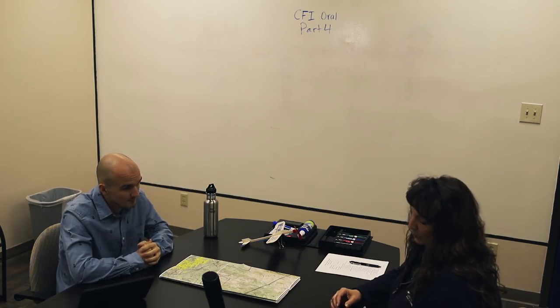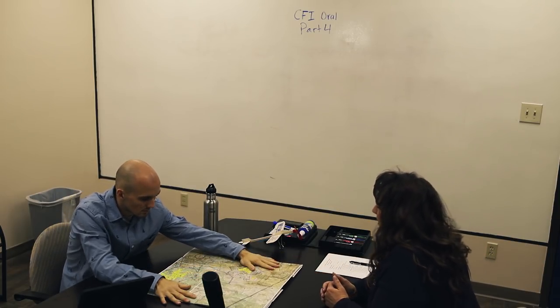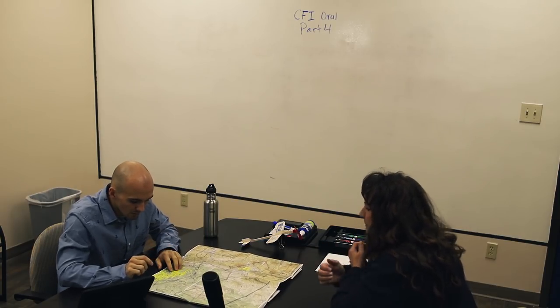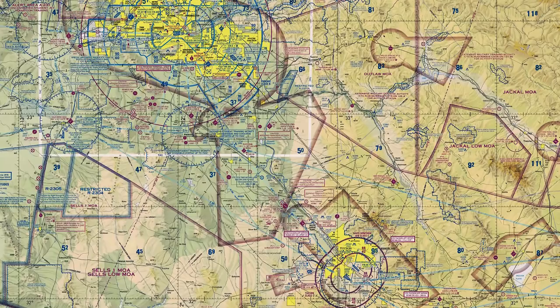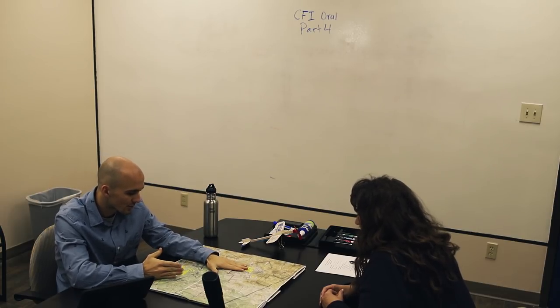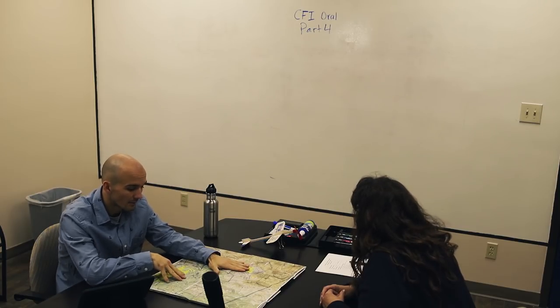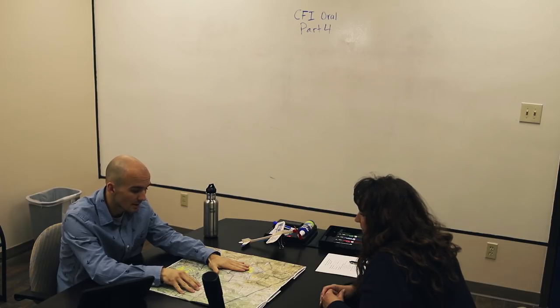We talked about plotting our course from Goodyear to Tucson. How would you teach the available navigation methods? If we're going from Goodyear to Tucson, there are a number of different ways to do it. My particular favorite is to bring this map with you and look out the window — we call that pilotage. You could also do it via dead reckoning: take your plotter and say I need to fly about a 140-degree course to get there. We then account for magnetic variation here, which is fairly significant at 10.5 degrees east — meaning east is least — so I'd fly about 130 on the magnetic compass.